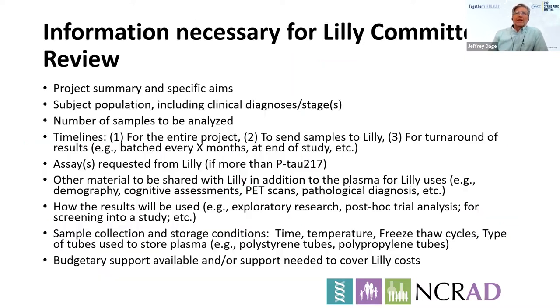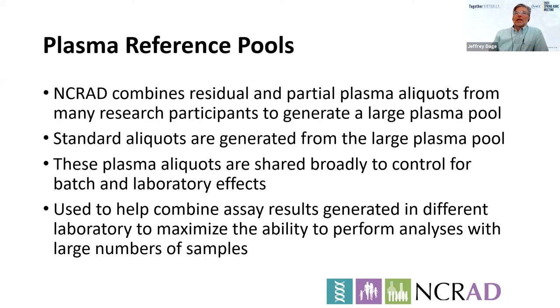This is a fairly detailed slide you can review at your leisure. It's a basic set of information about what a Lilly review requires — what information you need to provide about your study. It's not a lot and doesn't need to be overly detailed. It's pretty basic information just to allow us to understand the scientific purpose of the study, the number of samples, and when you expect data.